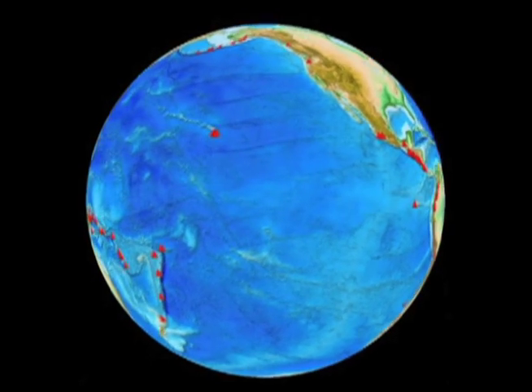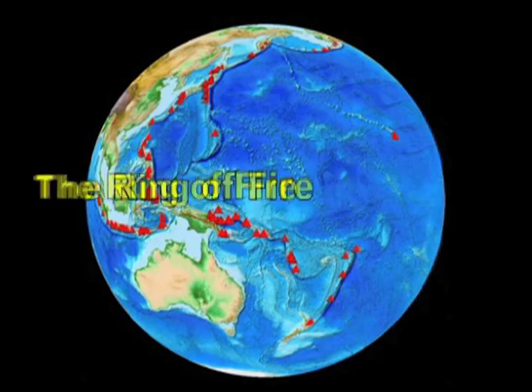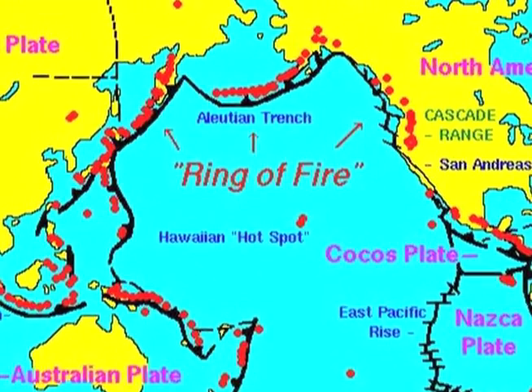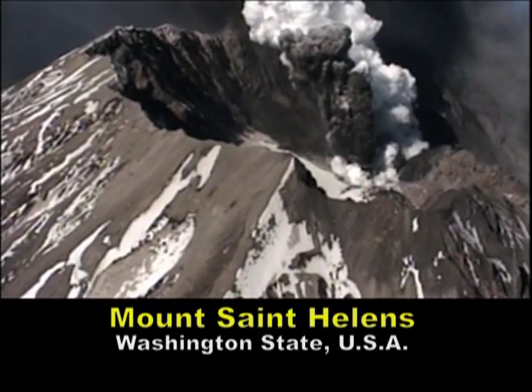Did you know that volcanoes can form anywhere, whether it's underwater or on land? The Pacific Ocean region contains many active volcanoes that form what we call the Ring of Fire. The Ring is an example of plate boundary volcanoes, including Mount St. Helens. Now you know.